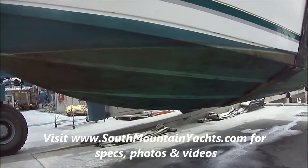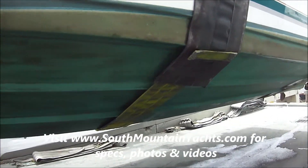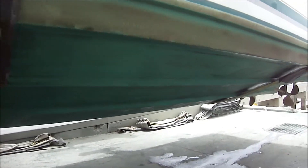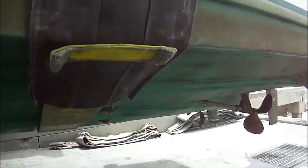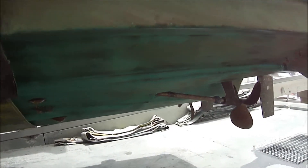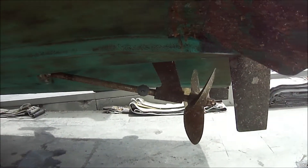Coming down the port side, we can see the bottom paint. No high spots on that. No blisters. We've got the port shaft — needs the zinc.